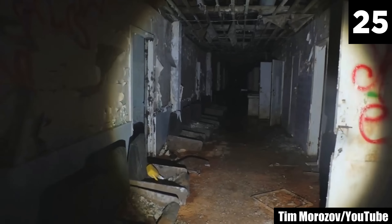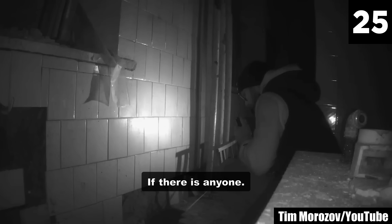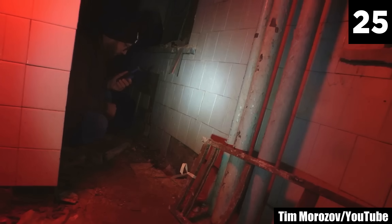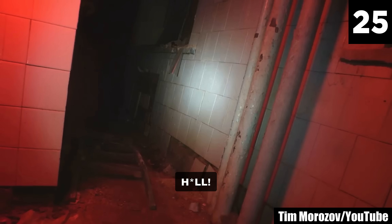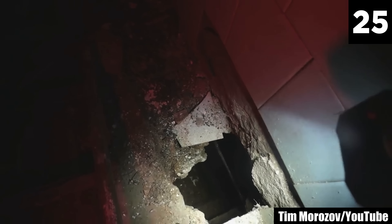#25: Terrible Demon. YouTuber Tim Morozov always encounters terrible things, but this demon takes the cake. When he requests that the demon shows itself, it does so with gusto. Don't ask something you don't want the answer to. Later, it reveals itself. Well, that was terrifying.